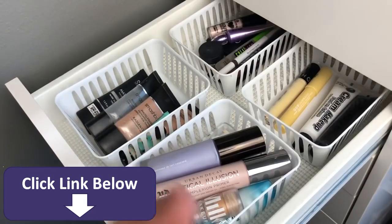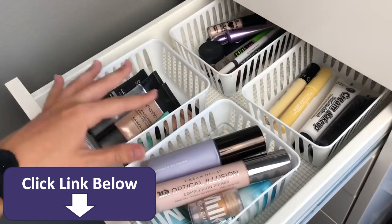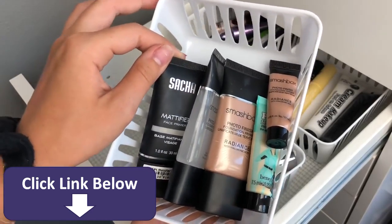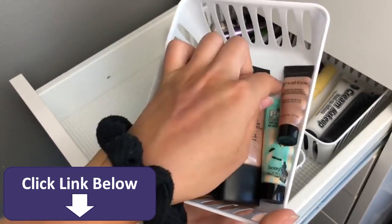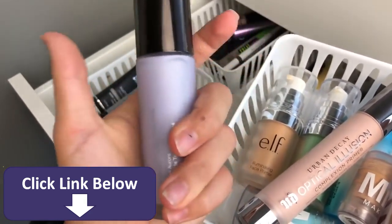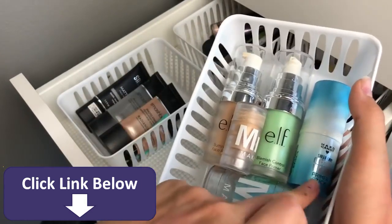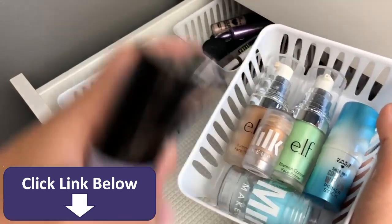Moving on to primers — I kind of have an obsession with primers. I have the Satya Mattifier Face Primer, which isn't my favorite but isn't terrible, and three Smashbox ones: the regular and the Radiance one in mini and full size, plus the Benefit Professional which I love. I also have the Becca First Light Priming Filter, which is probably my favorite primer — it is so good. Then the Urban Decay Optical Illusion Complexion Primer, two e.l.f. ones (Illuminating and Blemish Control), the Hard Candy Coconut Water Primer Stick, and the Milk Makeup Blur Stick — which I absolutely love — and the Milk Makeup Cooling Stick.